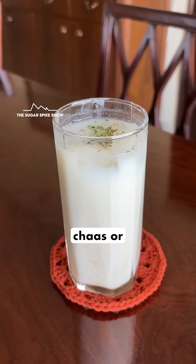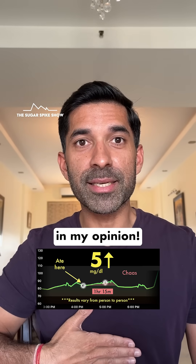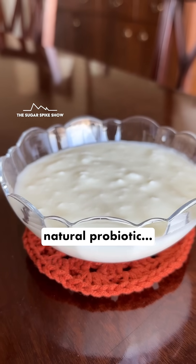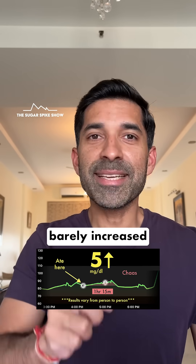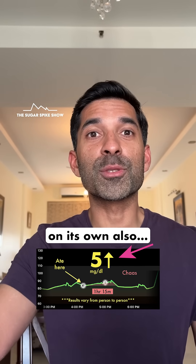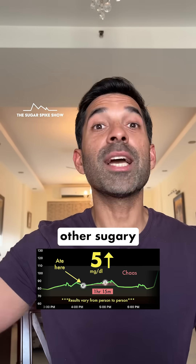Seeing this amazing result, chhaas or buttermilk is already one of the winners of this series, in my opinion. Because it is hydrating with a very high water content, it's a natural probiotic, it's low in calories, it's got no sugar in it, and it barely increased my blood sugar levels. Which means I can have it anytime on its own, and I don't need to pair it with a meal to bring down the spike, unlike some of the other sugary drinks.